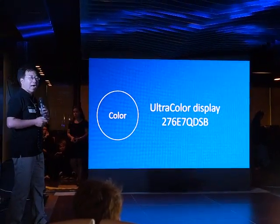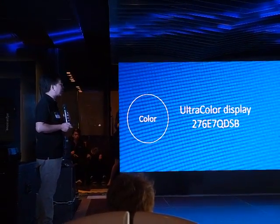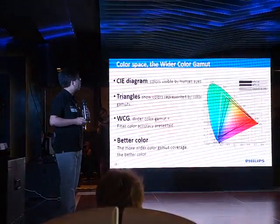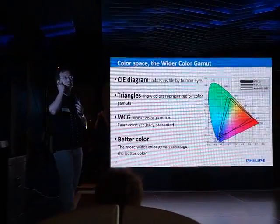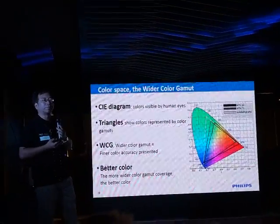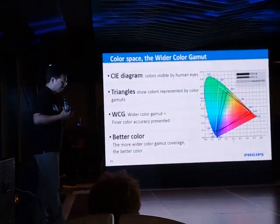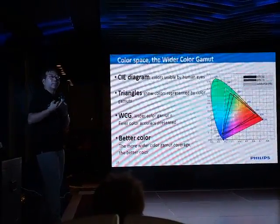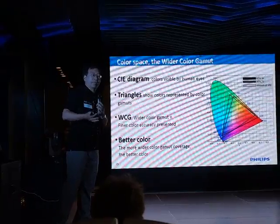Third, we talk about color — the ultra-color display from Philips monitor, the 27-inch E7QBSP. It can provide superior picture quality. There are four things in mind when talking about picture quality. First, the CIE diagram represents the color space that human people can see. Second, the triangle represents each color gamut and its coverage in this diagram. Third, WCG stands for Wider Color Gamut. The more wider the coverage, the more fine color it can present. The wider color our monitor can cover, the better.